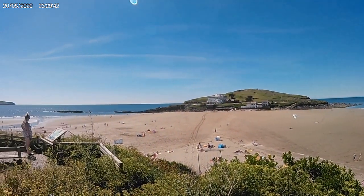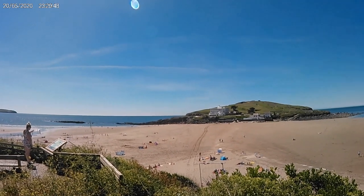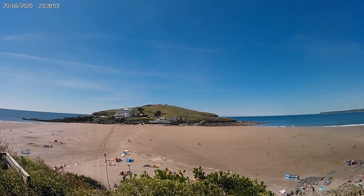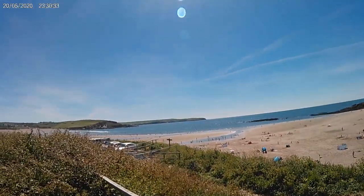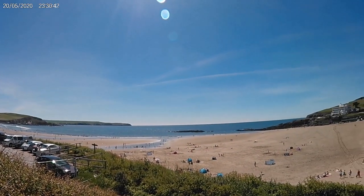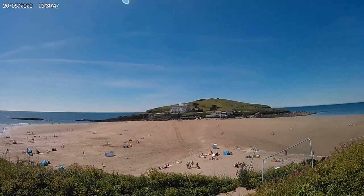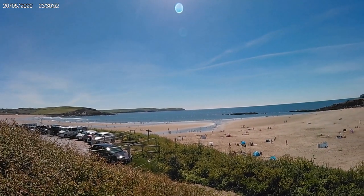There's Burgh Island. It's a tidal island, 250 metres from the mainland. There are several buildings on the island, the largest being the Art Deco Burgh Island Hotel, which was built in 1890 by a musical star who used it for parties. In the 1930s it was refurbished in the Art Deco style. Notable past guests were Edward VIII and Wallis Simpson, Winston Churchill, The Beatles, Noel Coward, Agatha Christie, and the list goes on.